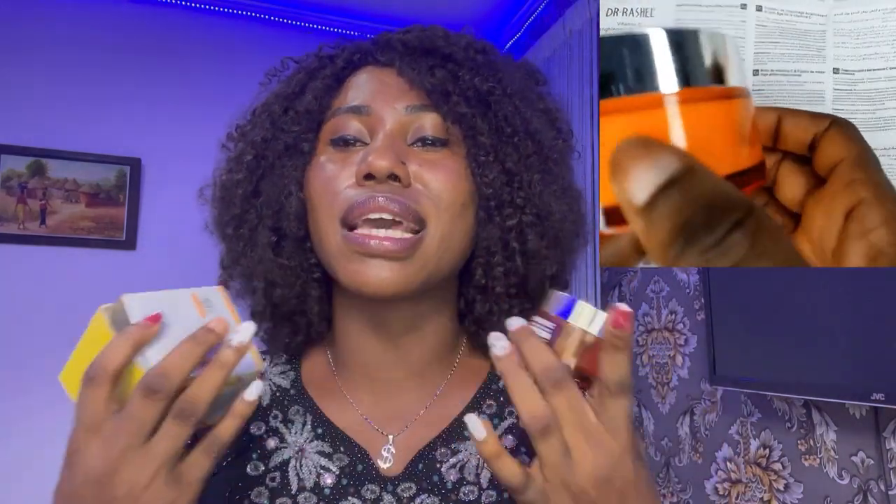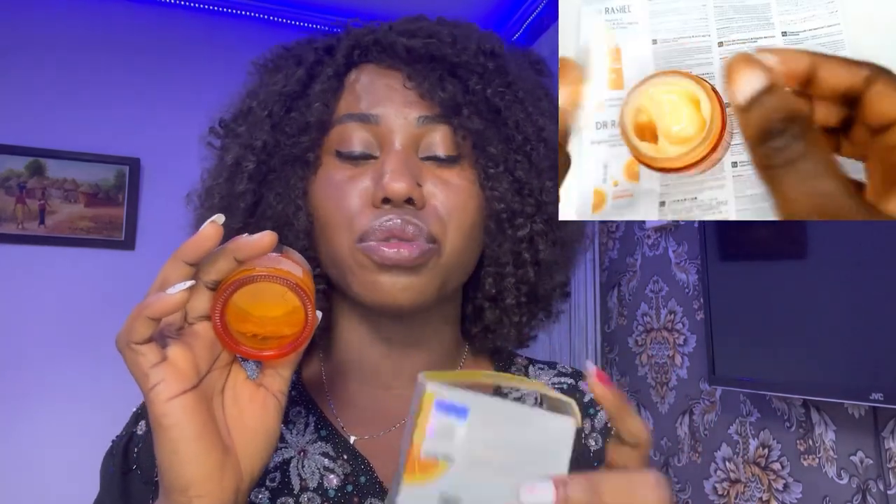I've already finished using this product, so please pardon me for showing an empty container. For those who always question me about that — I used the product, that is why it is empty. Sometimes I don't make the video while I'm using the product; sometimes it's after I finish. If I didn't know anything about the product, I wouldn't come and tell you guys about it. I also made a video when I first got it on how to identify the original.